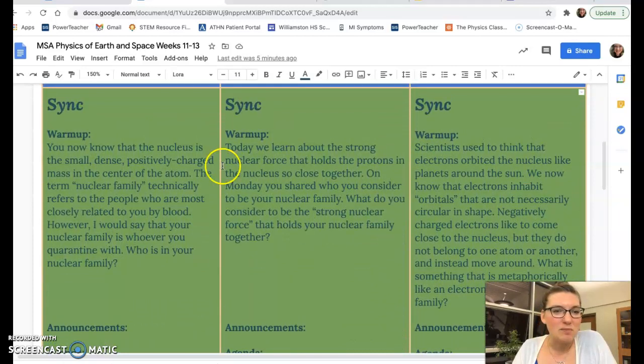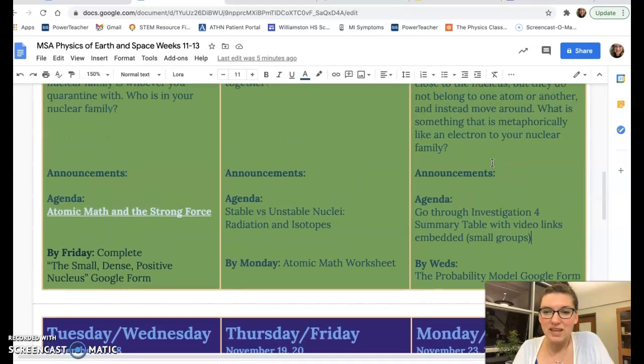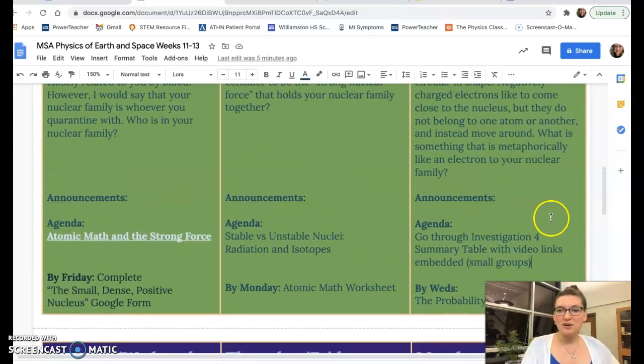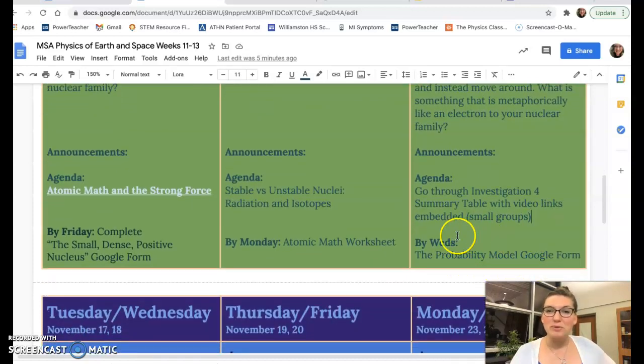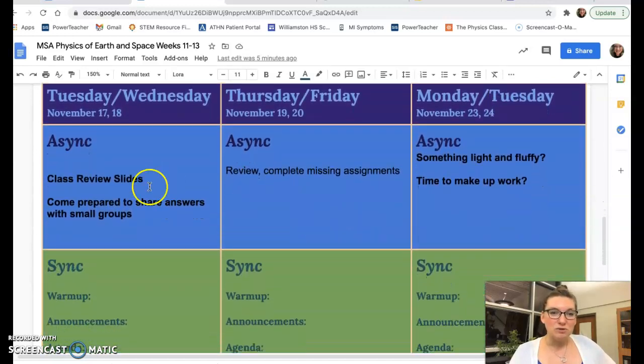We are going to be talking about the nucleus, the strong force, atomic mass units, and the arrangement of electrons around the atom. Then at the end of the week we are going to go through the Investigation 4 force summary table — just summing up each different experiment and what we learned from it. You'll be able to fill that out in small groups, should be no big deal. There's also going to be a Google Form about the probability model, and then the week after that is review and getting ready for the Investigation 4 test.